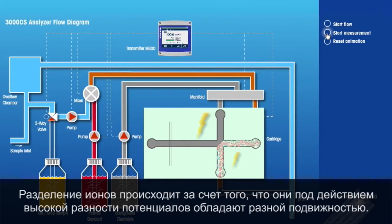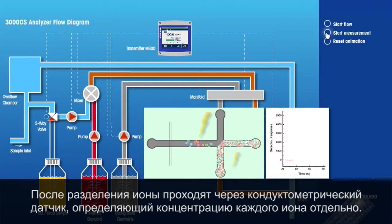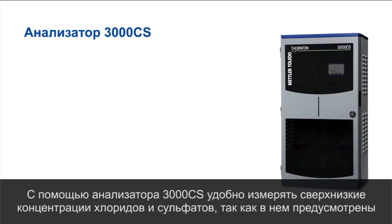The analyzer separates ions based on their mobility by applying a high voltage in a small capillary on the cartridge. The separated ions then pass across a conductivity cell, which responds to the concentration of each ion.